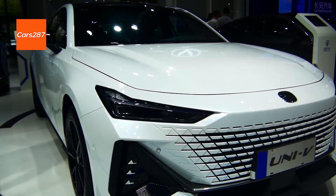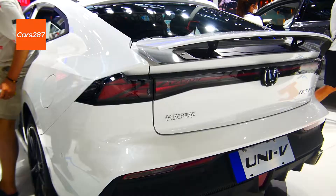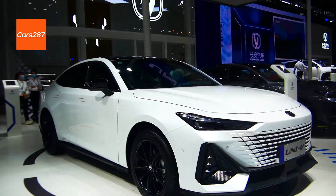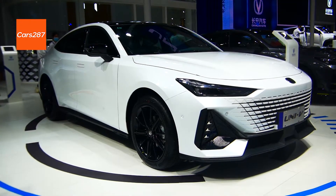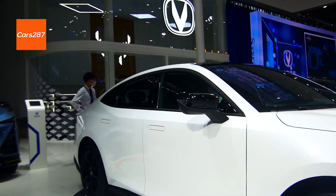The Chong'an Uni-V is powered by a 1.5T Blue Whale engine matched by a 7-speed dual-clutch gearbox. Maximum power is 188 horsepower and peak torque is 300Nm.